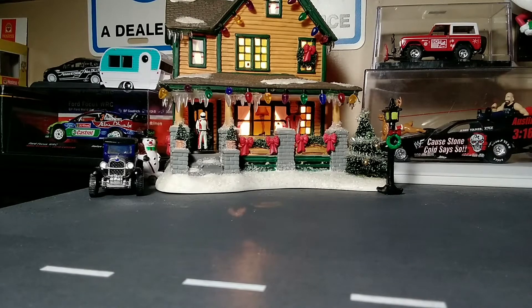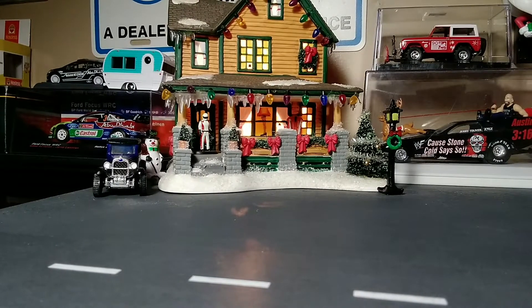Hey, Paul here from the Echolot YouTube channel, and what I've got today is the last of the different Volkswagen Golf castings that Hot Wheels has produced.